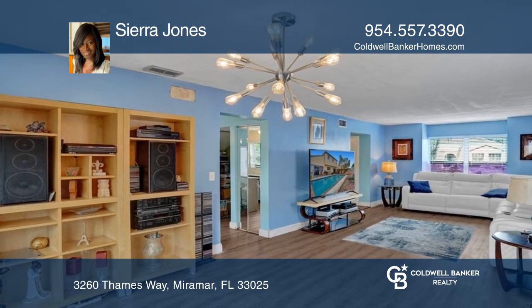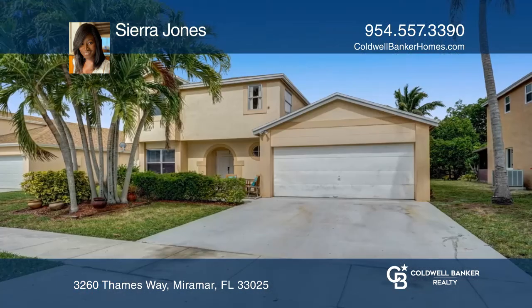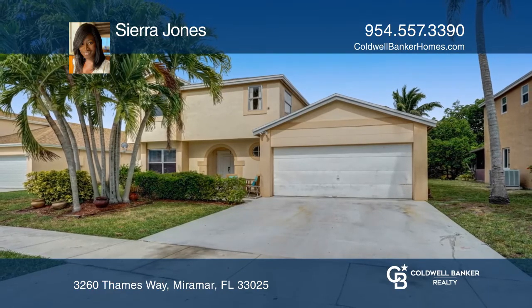It's just a short distance to a lovely park and Miami or Fort Lauderdale. Your dream home can be yours today by contacting Sierra Jones.